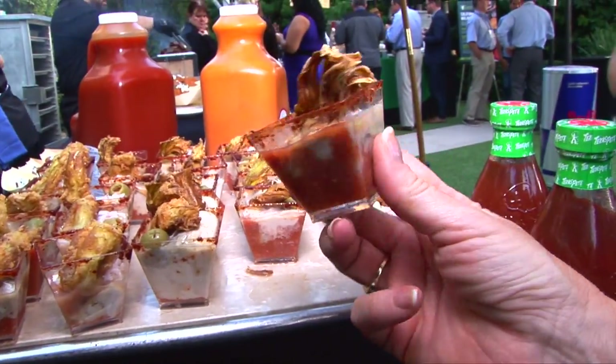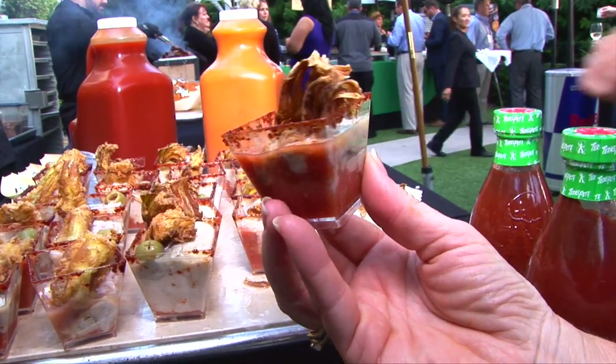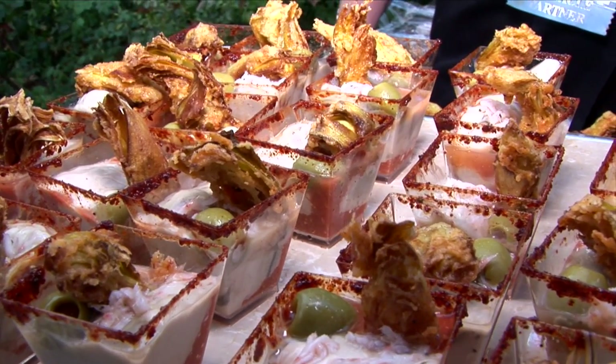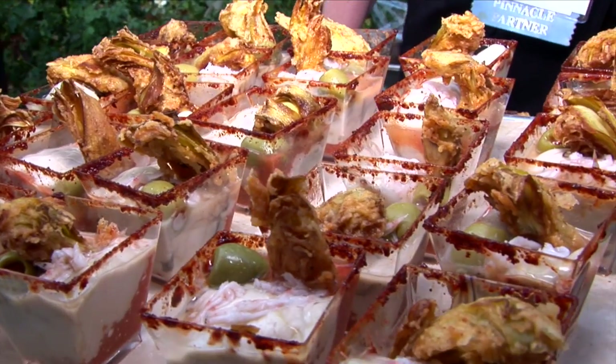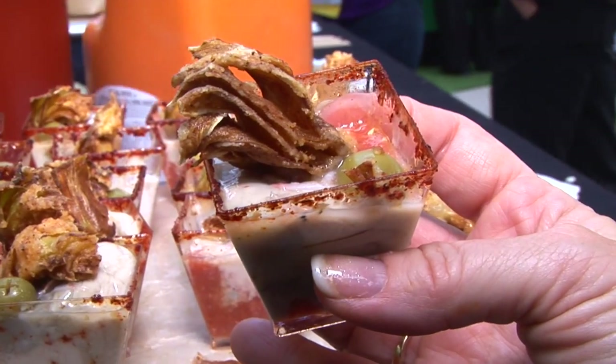Last but not least, certainly not least, we've got our oyster shooter. On the bottom we've got a Bloody Mary sorbet that's made with Texas Pete seafood cocktail sauce, a nice big gulf oyster, stuffed olive, a little bit of salted Korean shrimp, and a nice fried artichoke. So you've got your cold sorbet, cold oyster, hot fried artichoke for some crispy texture. That one's delicious. They're all delicious, but this one's a favorite.